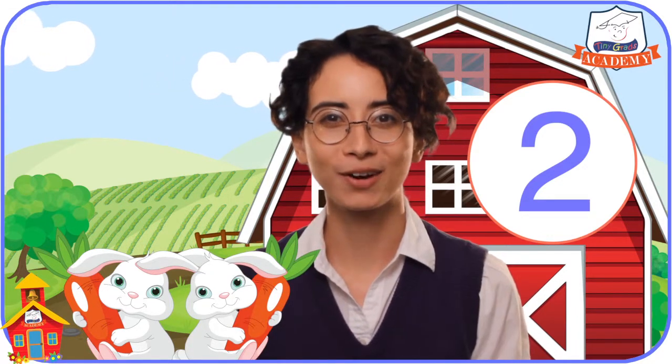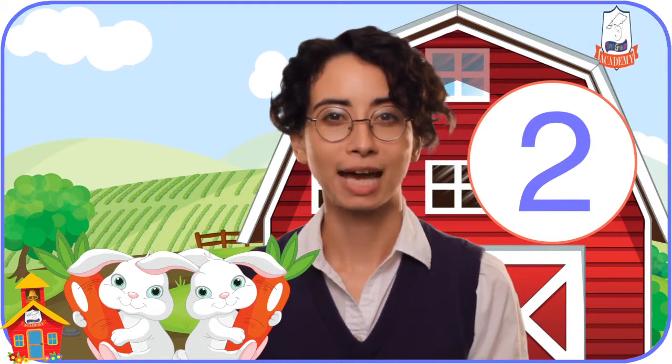Oh, look, here's another rabbit already. Before, we only had one rabbit. Now another rabbit came, so now we don't just have one — we have two.